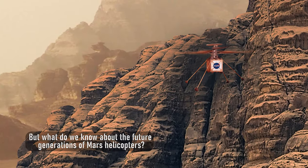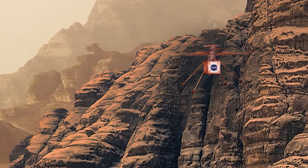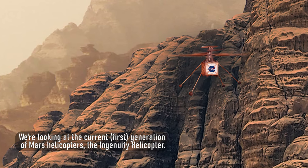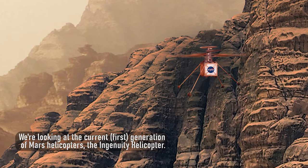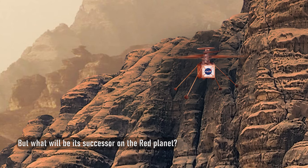But what do we know about the future generations of Mars helicopters? We're looking at the current first generation of Mars helicopters, the Ingenuity helicopter. But what will be its successor on the red planet?